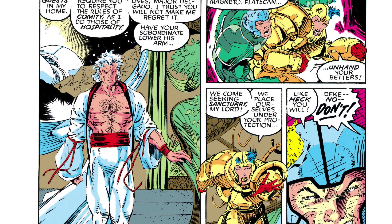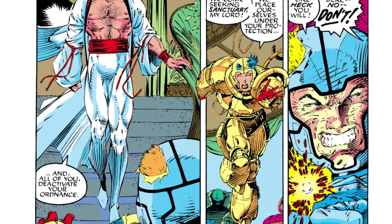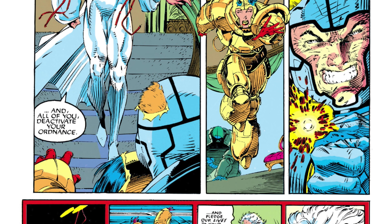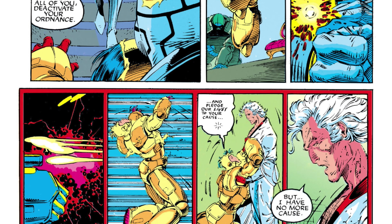Number 6 on the list is X-Men issue number 1 from 1991. In March this book was in the second spot but has fallen a bit as other books have been submitted. There are currently 11,239 graded copies on the census, and my guess is that this book is going to stay on the list for the next few months as we get closer to the Jim Lee signing event taking place at CGC.